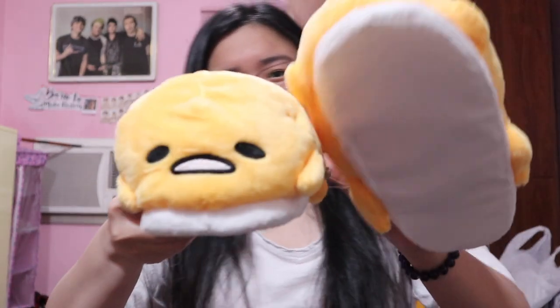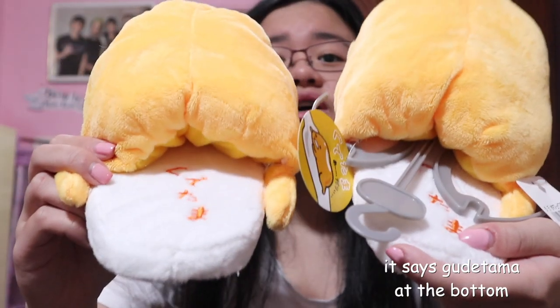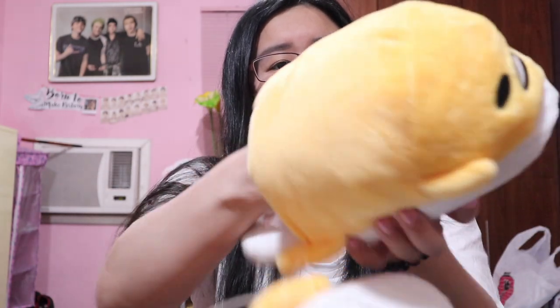At Don Quijote in Asakusa, I bought myself Gudetama slippers — basically home slippers. Look at these babies! Look at the inside — it is so soft. The reason I bought this is because it's Gudetama and it is really, really soft. Seriously, it's so soft.